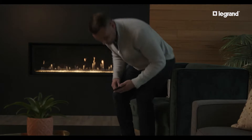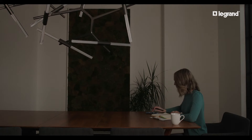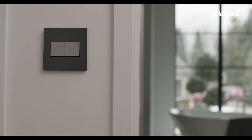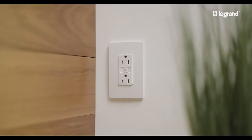Smart Lighting by Legrand lets you set the exact lighting you need from anywhere. Just replace existing switches and outlets and control with the app. With multiple options available from two designer collections, you can easily select the perfect solution for your home's specific needs and style.